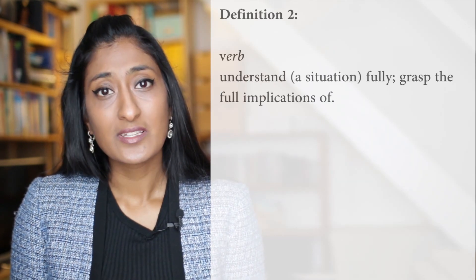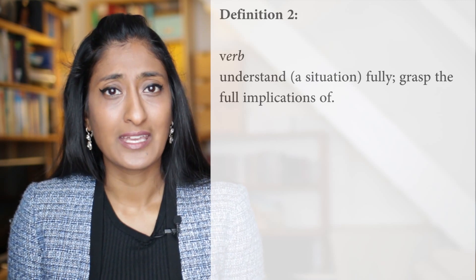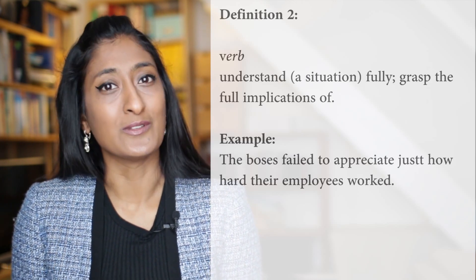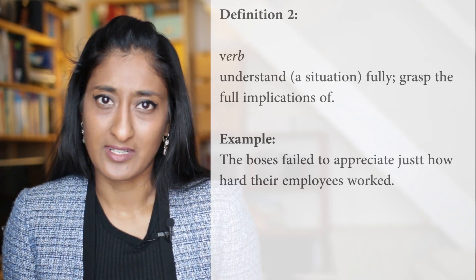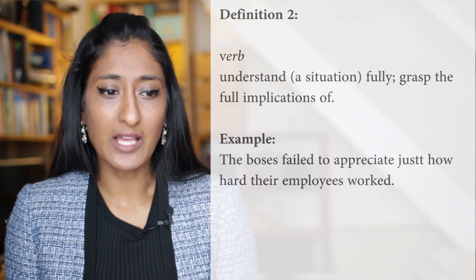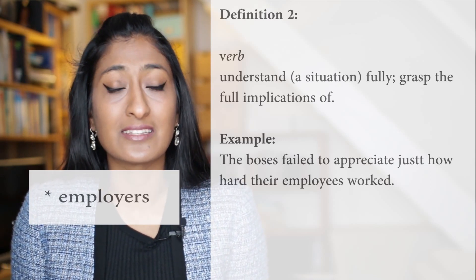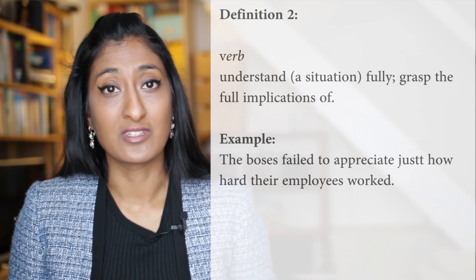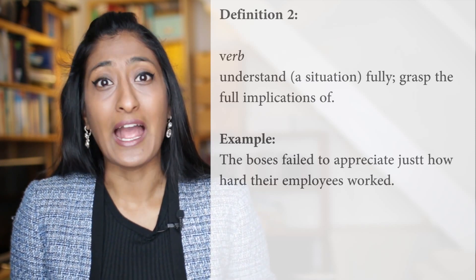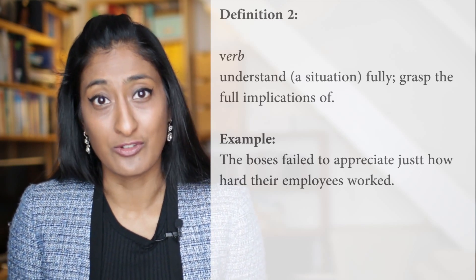Definition number two: grasp the situation fully — understand the implications of. Here's an example sentence: the bosses failed to appreciate just how hard their employees worked. This is quite similar to the first definition where it comes down to the worth of what the employees are doing. But at the same time, it's a little bit different because they didn't understand the scope of the whole situation — they didn't appreciate what was really going on. They were out of the loop. So this is another way that you can use the word Appreciate in your sentences.